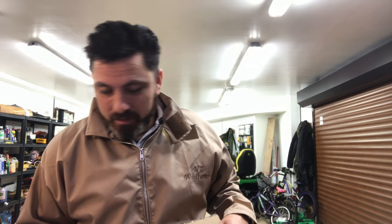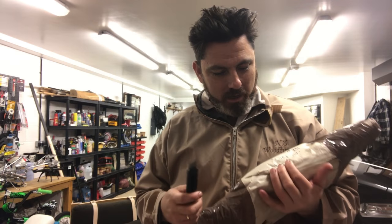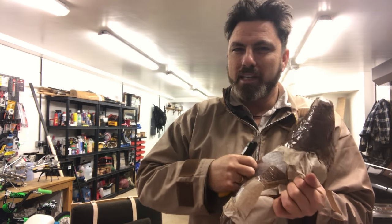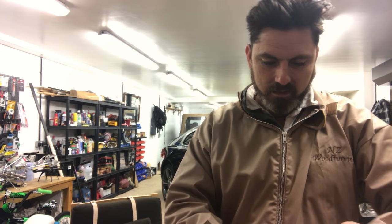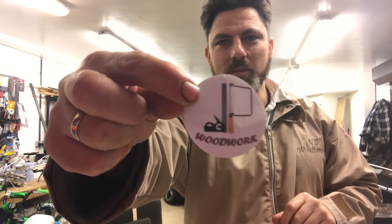I've also just recently received another package, and I have an idea where this one's come from — it might be from a fellow woodturner. I'm going to open this up now because he did say he was going to send me something. And yes — here we go — it's JP Woodwork!